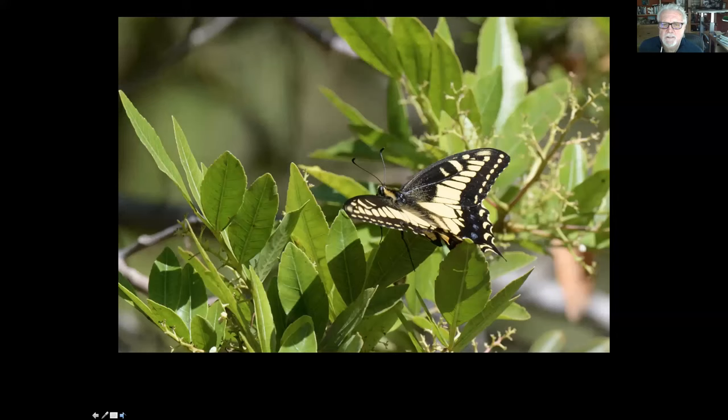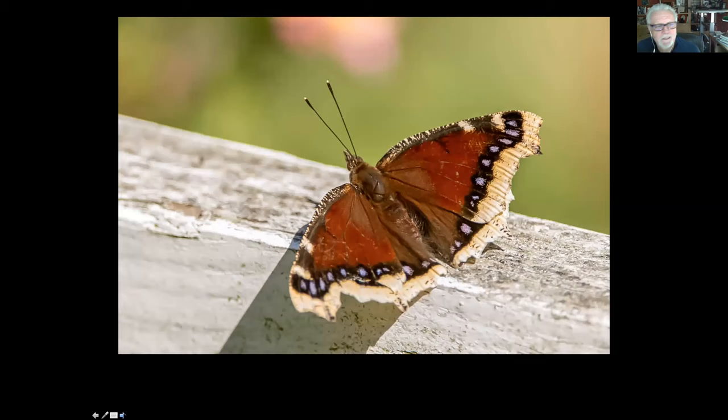They all look pretty similar — you've got to really look at all the different markings to distinguish the three. But they're all these big yellow and black butterflies. We've also got a mourning cloak butterfly, which is very common. These are really beautiful little butterflies that are very aggressive. If you get into their territory, they might even try to push you off. I've had them actually land on me occasionally. They'll chase birds, chase cats, all kinds of things.